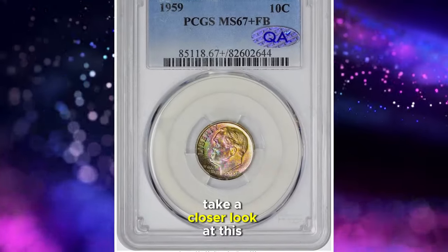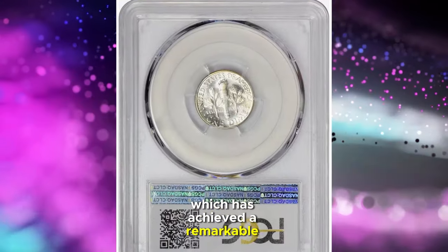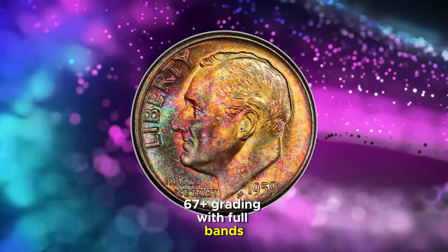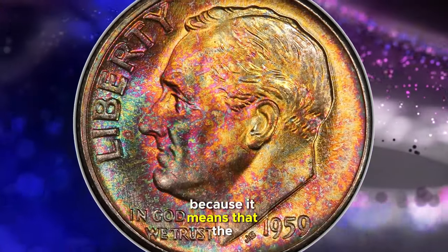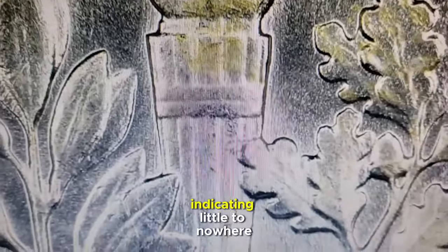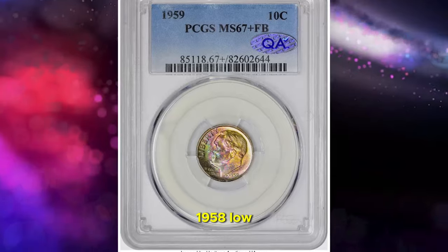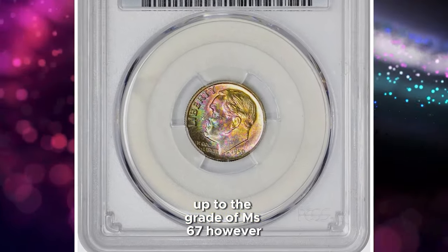Take a closer look at this vibrantly toned 1959 Roosevelt dime, which has achieved a remarkable mint state 67-plus grading with full bands. The full bands designation is crucial and sought after because it means that the horizontal bands on the torch held by Roosevelt are well-defined and fully separated, indicating little to no wear. Dime production at the Philadelphia Mint saw a recovery from its 1958 low, making this issue relatively common up to the grade of MS67.